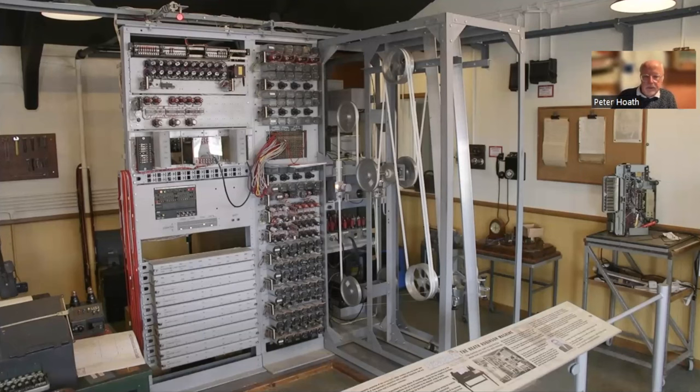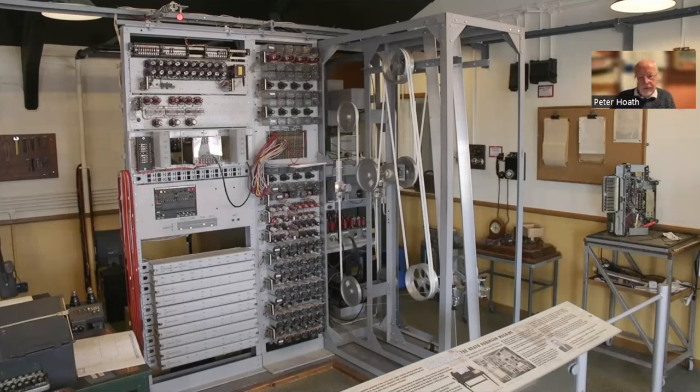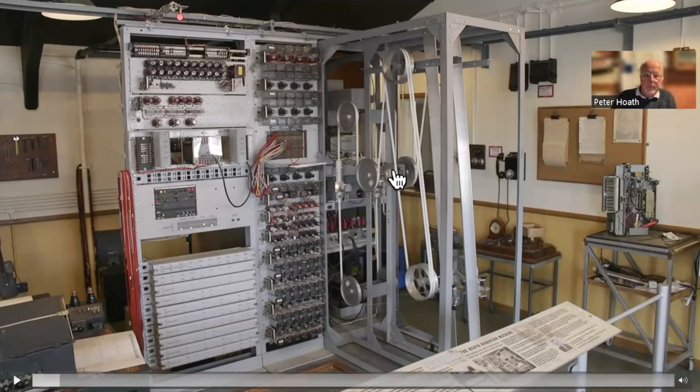During early spring 1943, Tommy Flowers was given the opportunity to look at the Robinson. His idea: do away with the right-hand key tape entirely, and generate the key stream electronically. With no need to mechanically synchronize two tapes, the message tape could run at much higher speed and far more reliably. That was the idea from which Colossus was born.